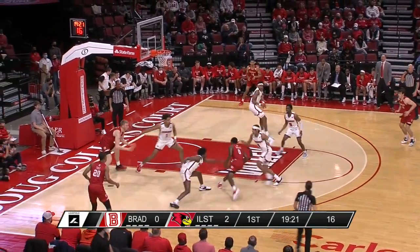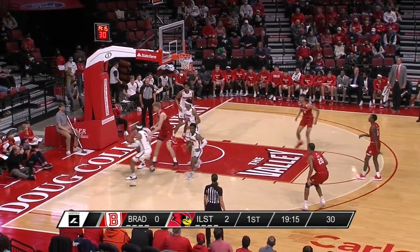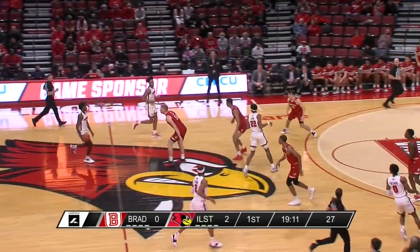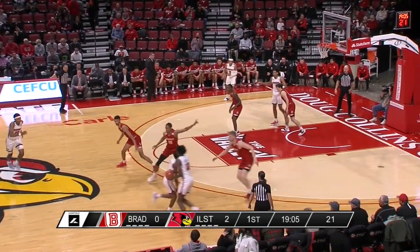Lewis can get out and run, get easy baskets — it helps get the offense going. Roberts to Rink Mast, who missed the shot — couldn't get the tip to go either, and it's cleared by Antonio Reeves. The Redbirds are playing their first home game in 24 days; it's been a long time since the fans here have seen Illinois State.